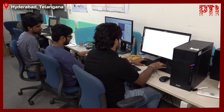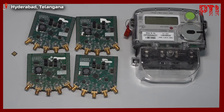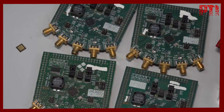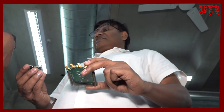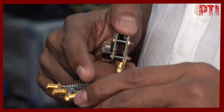A team of researchers at IIT Hyderabad has developed a low-cost chip that transforms conventional consumption meters, such as those used for reading electricity, water, and gas, into smart devices. According to the developers, it works on Internet of Things (IoT) technology, allowing it to send small packets of information at very high speed directly to the Internet.